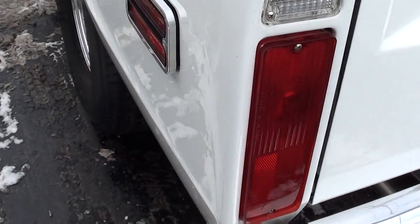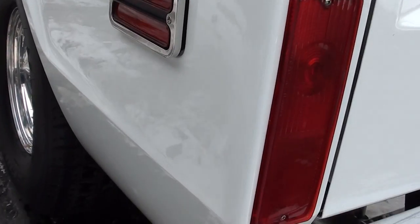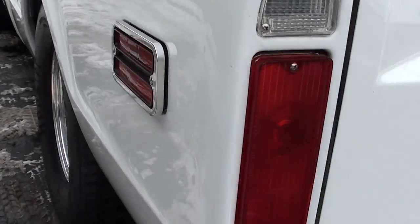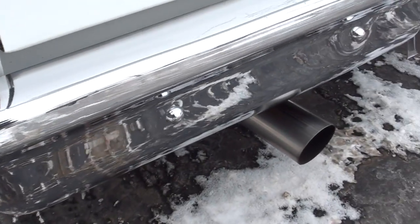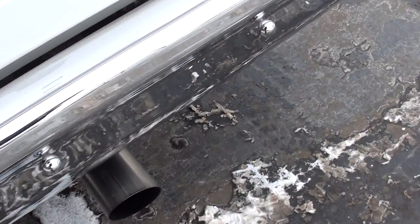I haven't got to drive it because of the bad weather, but a buddy of mine, Tim, who got this truck for me, he drove it. He said it drives awesome and is fun to drive, as you can imagine. Big old 3 and a half inch Flowmaster dual exhaust.